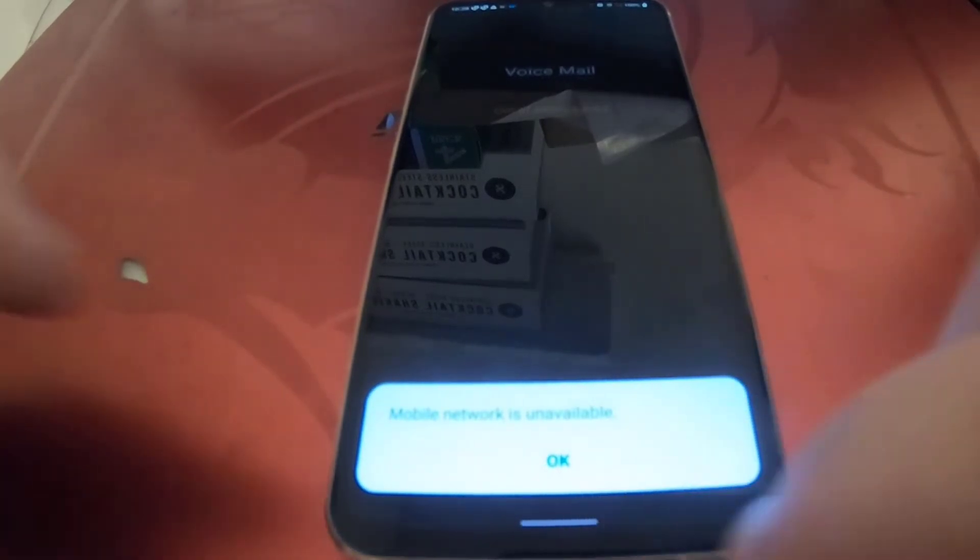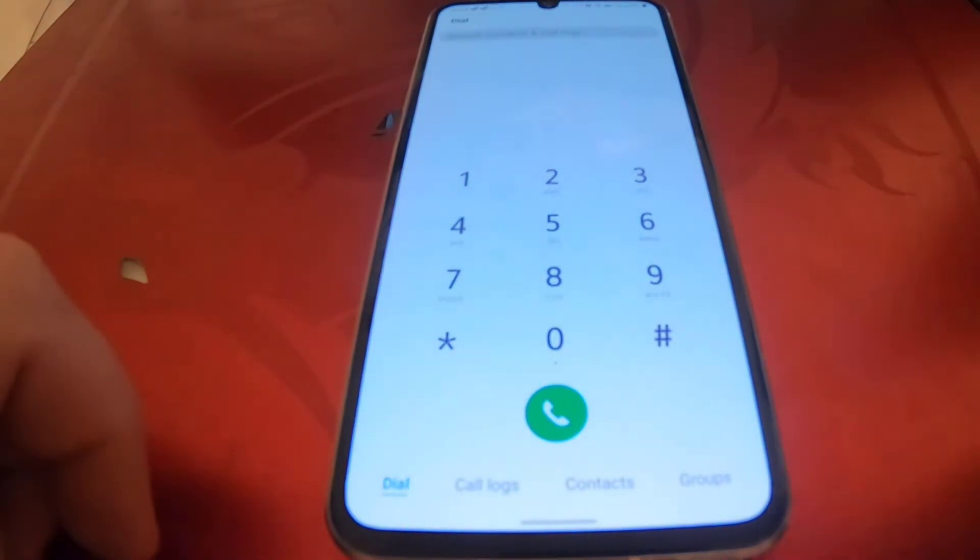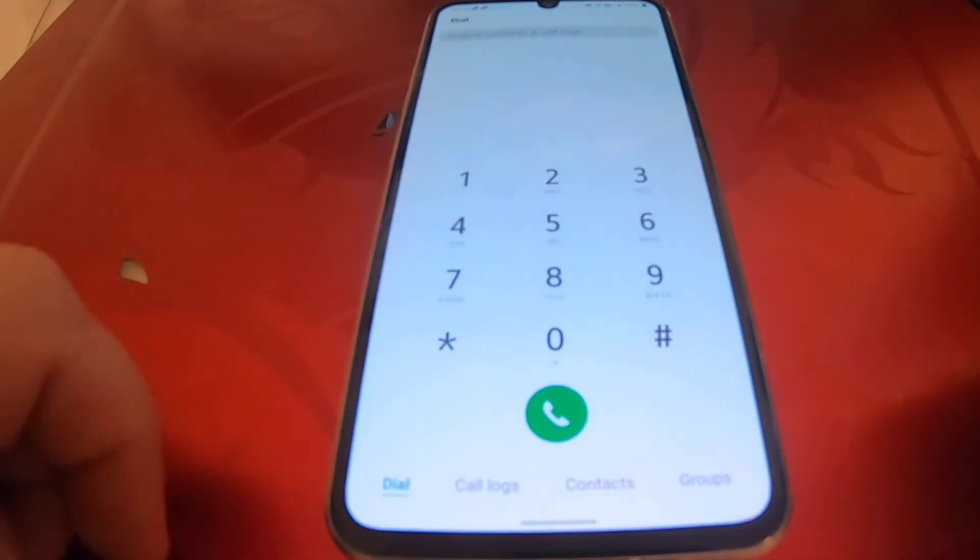If you look here, it says 'mobile network unavailable, out of service area' when you try to make phone calls. I found out how to fix this on my own — technical support didn't even try to tell me to go into any of my settings.